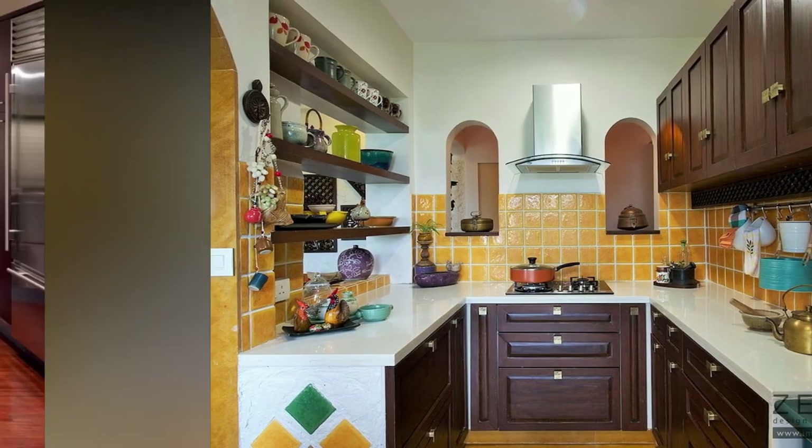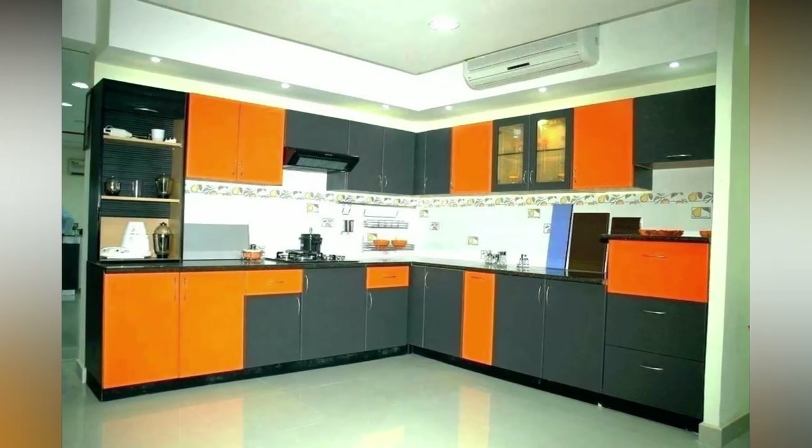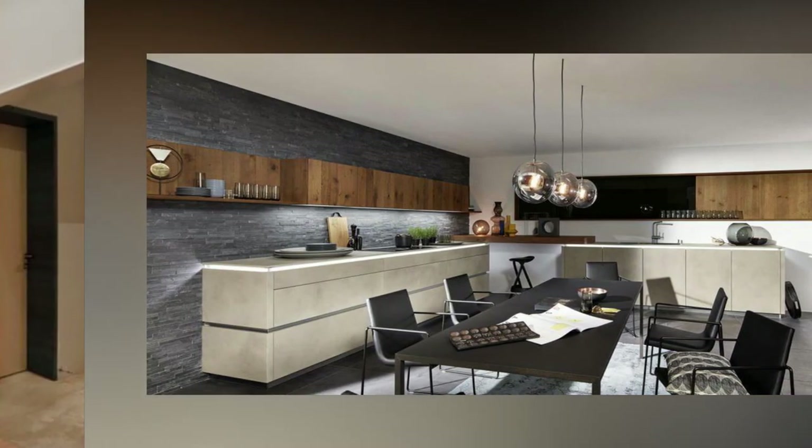Cut kitchen cleaning time. Careful design decisions make kitchen cleaning easier. For example, glass refrigerator shelves catch spills that wire shelves let through. Flush-set or undermount sinks don't have a curb-catching rim to worry about.